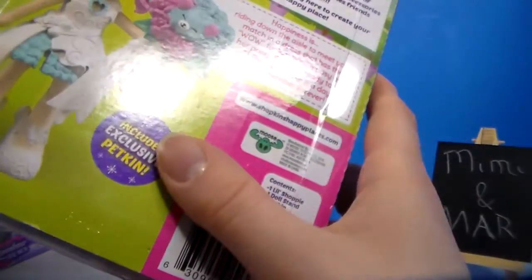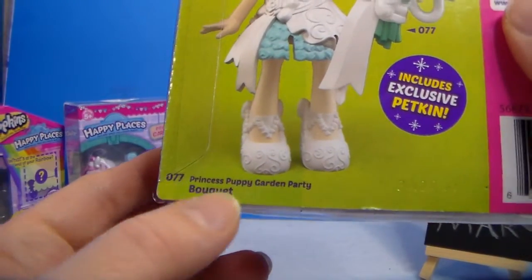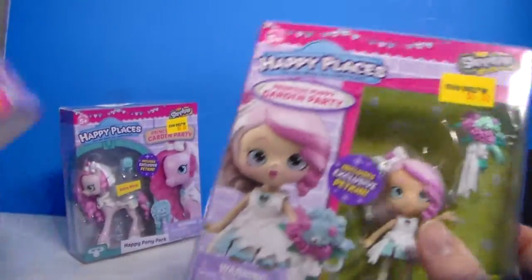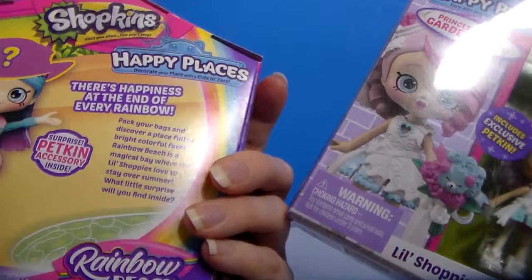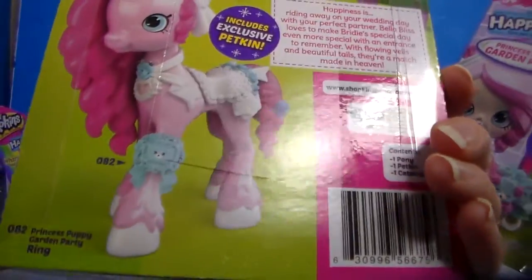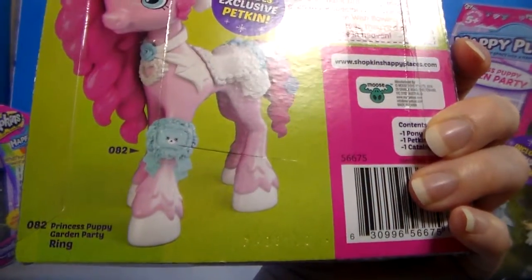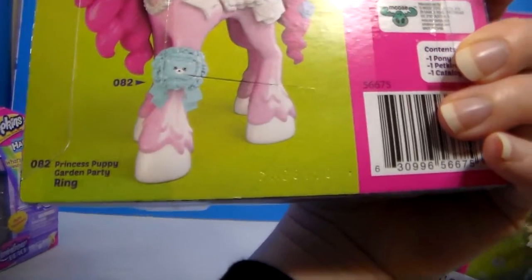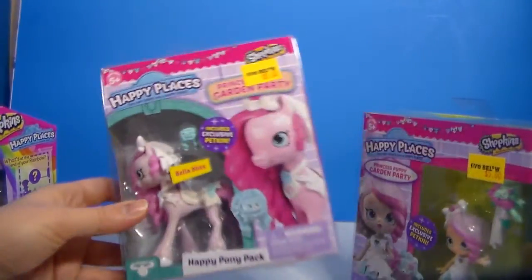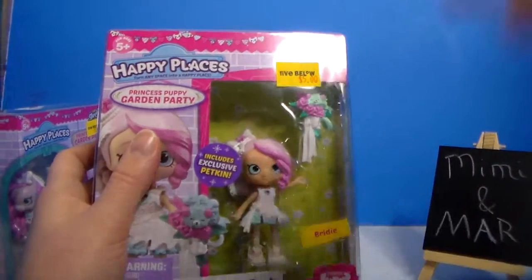Alright, I'm going to pause and get her undone. She has a number — 077 — and for the pony it has 082. I'll tell their names as I get them. I'm going to pause and get her out — be right back.